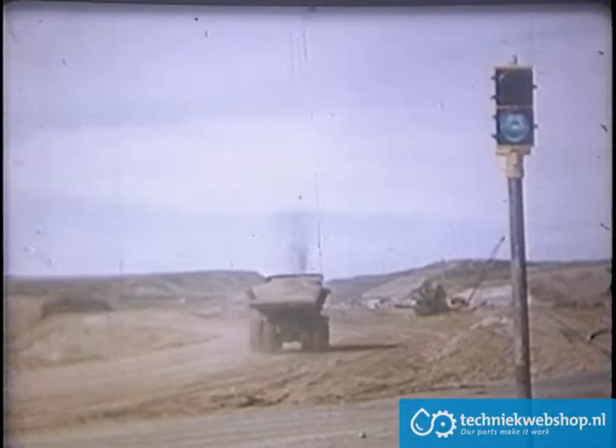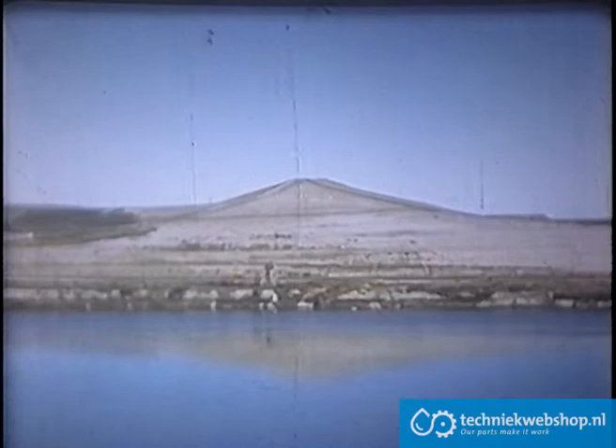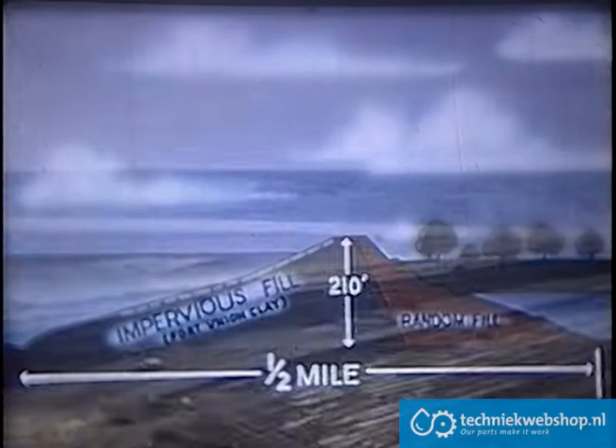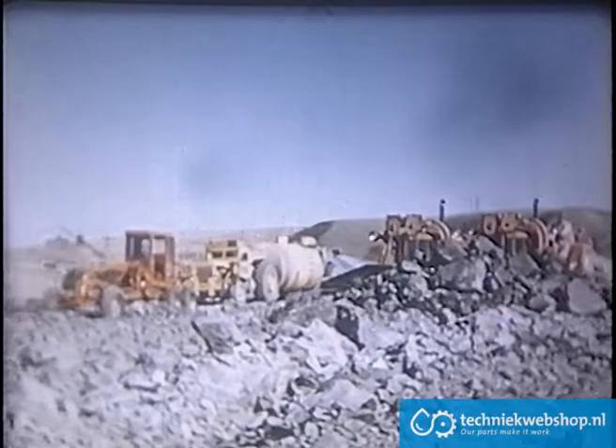The fill on the west side of the river was complete when this picture was taken. The bottom of the dam is half a mile wide, and it's 210 feet up to the top — as high as a 21-story building. The upstream side of the dam is built from impervious fill known as Fort Union clay, a gray-blue impervious soil that holds water like cement.